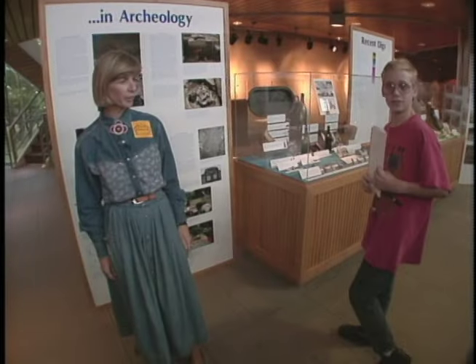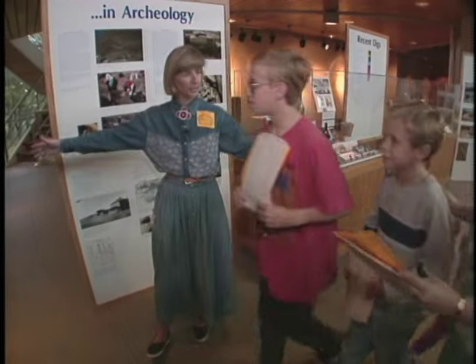Welcome to the Heritage Center. Hope you enjoy the headquarters for the State Historical Society. You can just come on in this way.